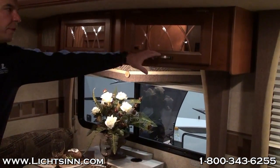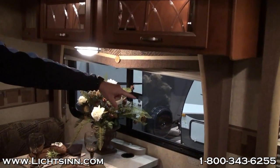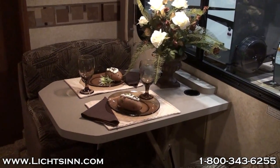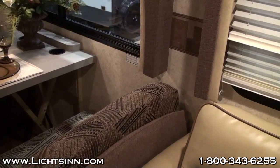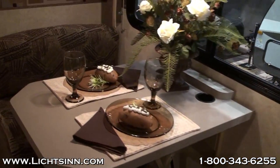Here you'll notice that their dinette and sofa sit directly next to each other in all of their floor plans, which ultimately does not make the space a very conversational setting for when you do have other guests along with you.